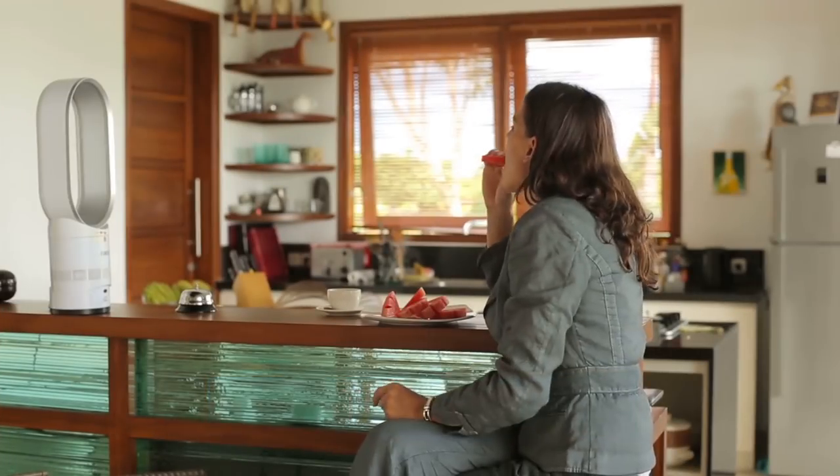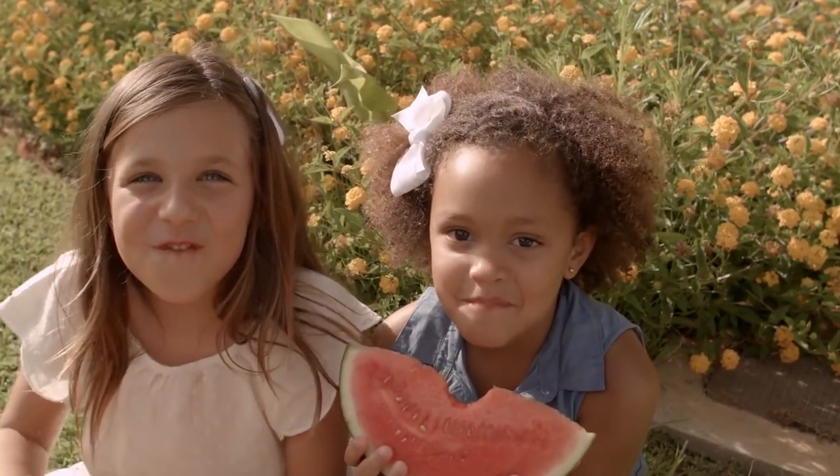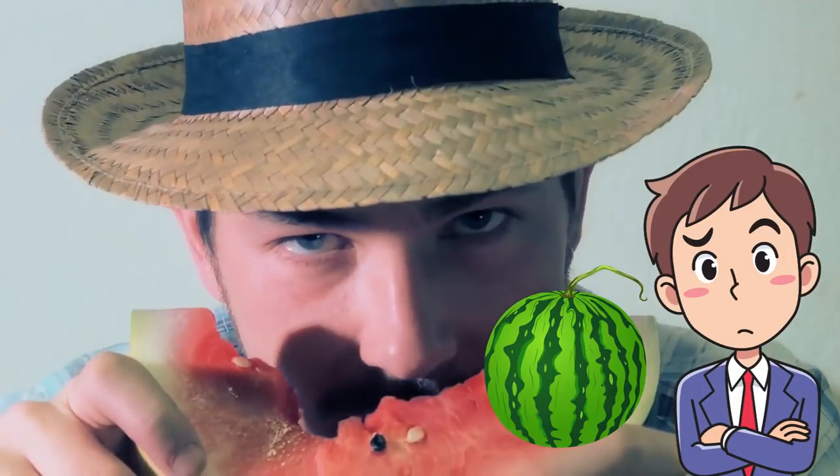Watermelon. Arguably the most popular summer fruit. Often the mere sight of those juicy slices may prove enough to soothe your scorching soul a little bit on a hot summer afternoon. But how do you choose the sweetest watermelon when you buy one? Here's how.